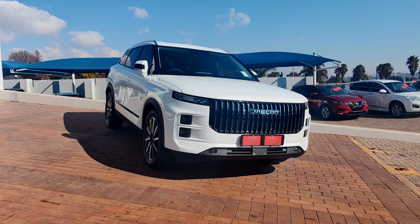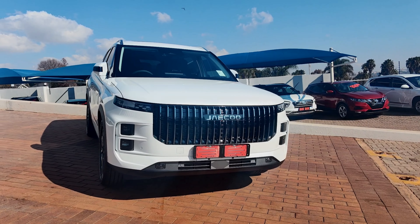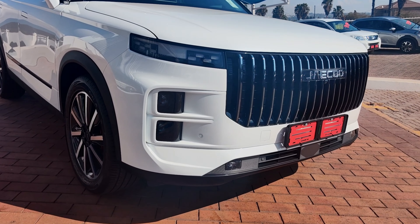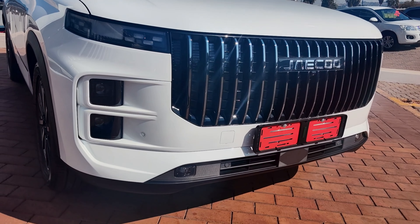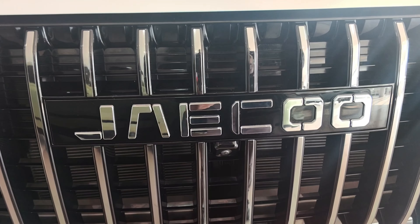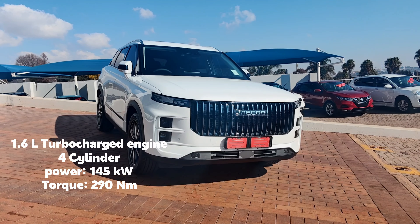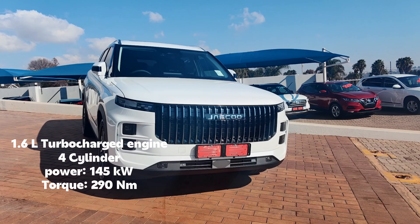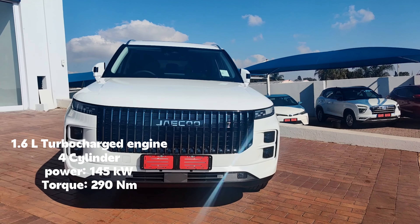In front, this car is not complicated. You just get that grille with the Jaecoo signature over there. You also get LED daytime running lights, headlights, as well as fog lamps. In front, you also get park distance control and a camera. Under the bonnet, you get a 1.6-liter turbocharged petrol engine with four cylinders, producing 145 kilowatts of power and 219 newton meters of torque.